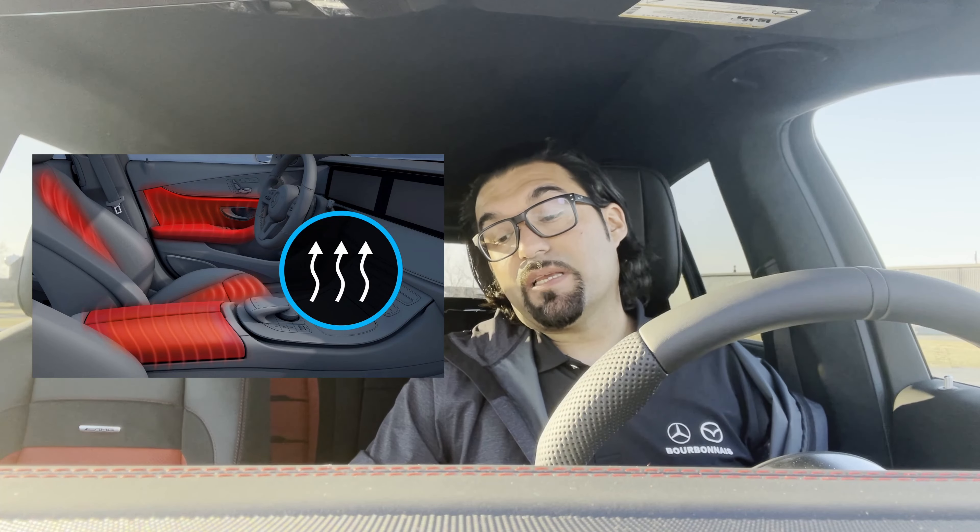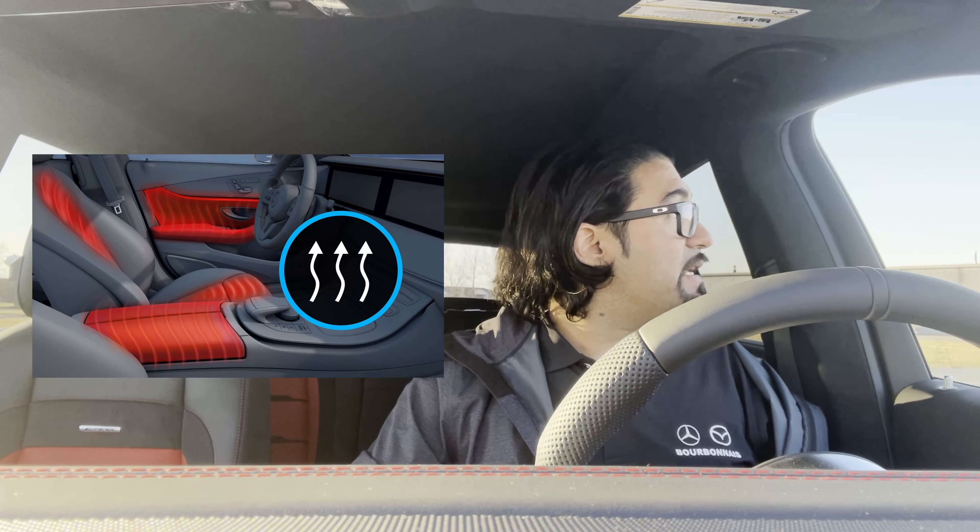In terms of warmth and comfort in the Midwest, this is a hundred percent necessary: rapid heated front seats, heated front armrests and door panels. So even your door panel is going to warm up — you get in this car cold and it's taking care of you.